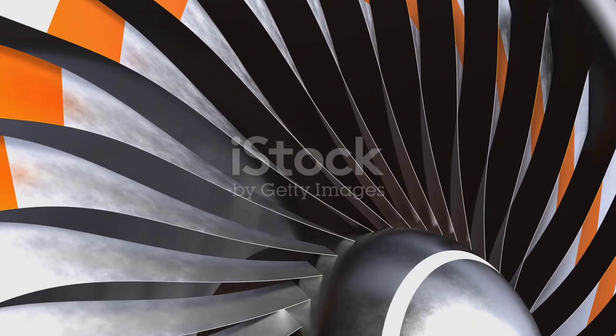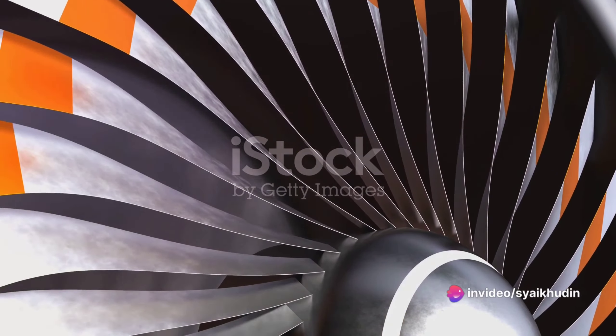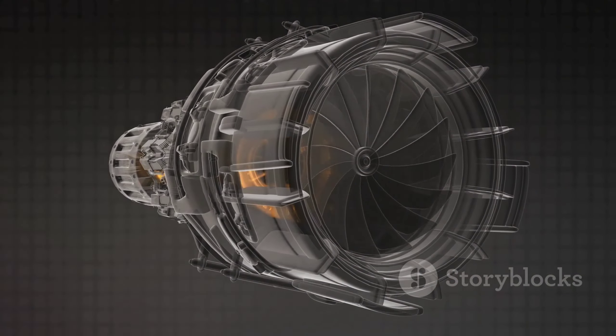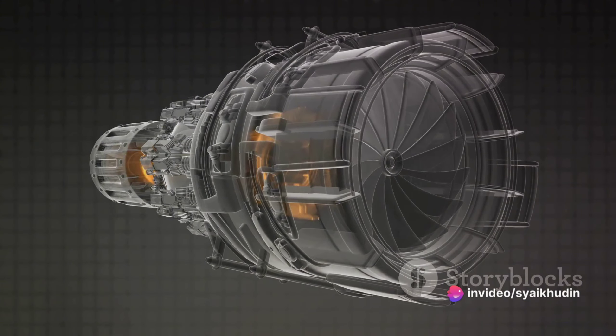In the realm of aviation, the jet engine has reigned supreme for over seven decades. Traditional jet engines, also known as gas turbines, operate on the principle of jet propulsion. They ingest air, compress it, mix it with fuel, and ignite it. This combustion process creates a high-pressure exhaust stream that propels the aircraft forward.